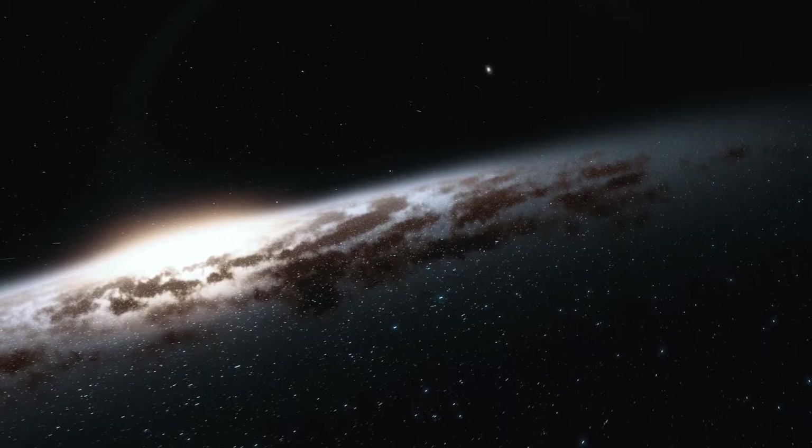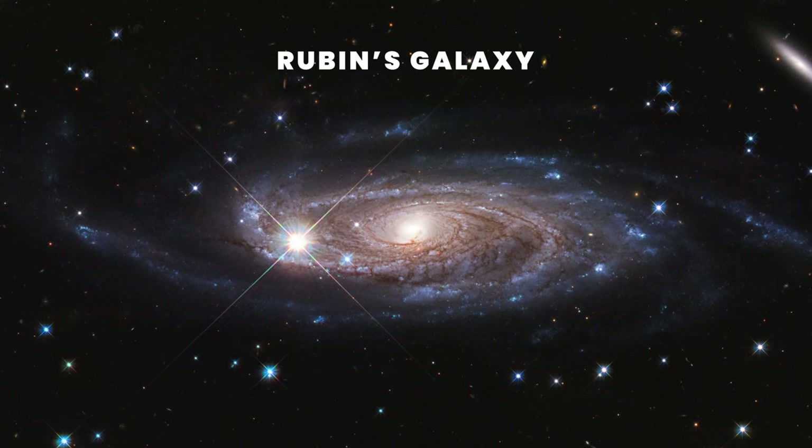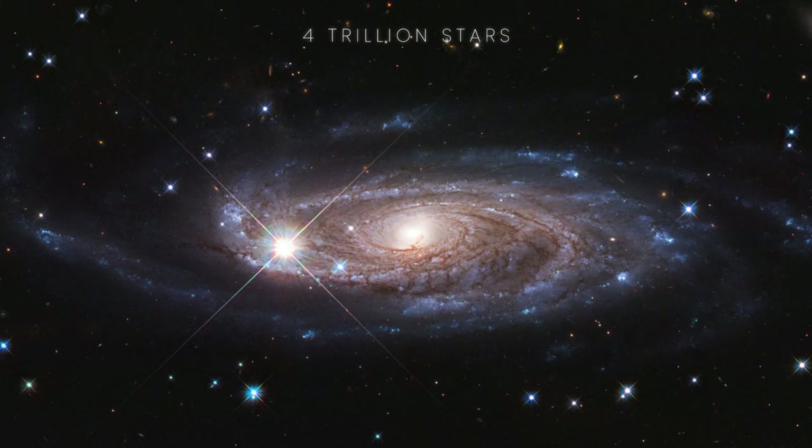Also in 2020, the largest known spiral galaxy was discovered. Also known as Rubin's Galaxy, it's approximately 800,000 light-years in diameter and has nearly 10 times as many stars as our own Milky Way galaxy.